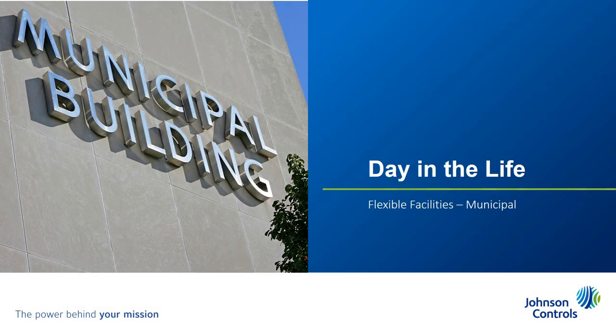No one knows what the future holds, but we can take what we've learned during the pandemic to prepare buildings for future conditions, including health emergencies and natural disasters. The Johnson Controls Flexible Facility Solution modernizes critical building systems with pre-designed operating strategies and equipment configurations that adapt to new requirements, so you can keep your staff and visitors safe and healthy regardless of conditions.